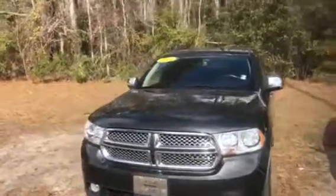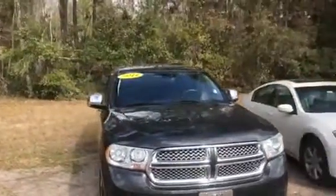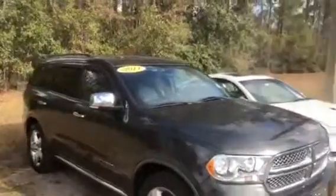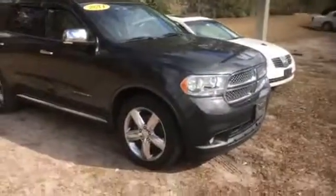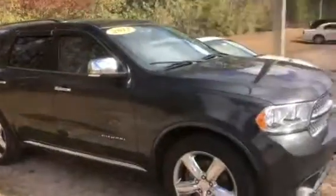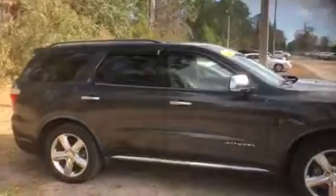Hey, this is Big Jake here at Arlington Toyota. Just want to take the time to make this short video for you, and thank you for taking the time to watch it. This is the 2011 Dodge Durango that you've seen online — as you can see, it's still here in stock and available. Whoever had this car actually took really good care of it; the Durango is in great condition.